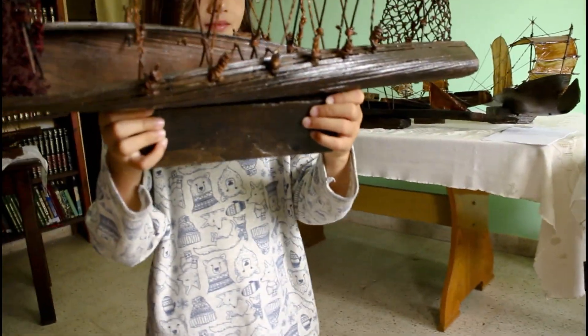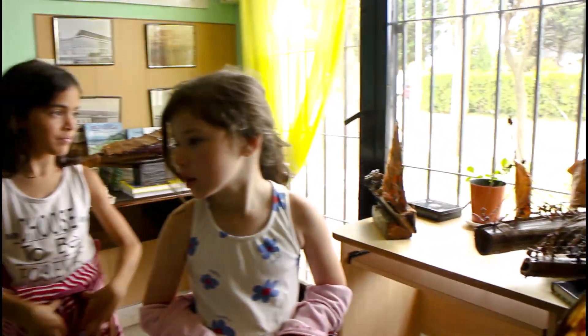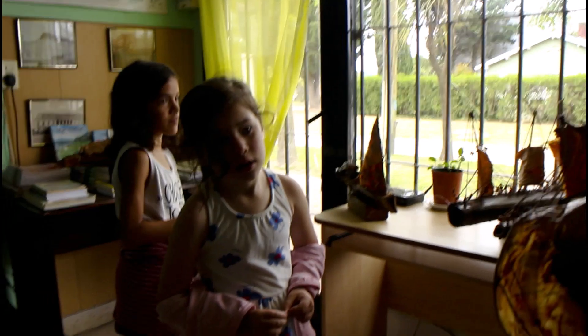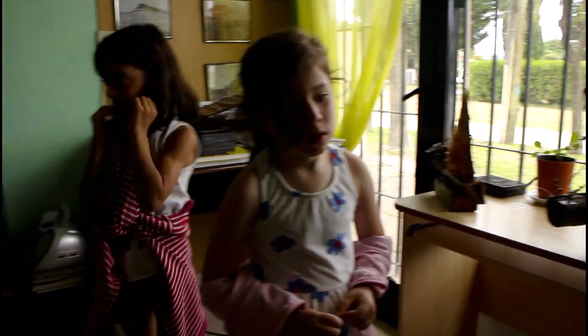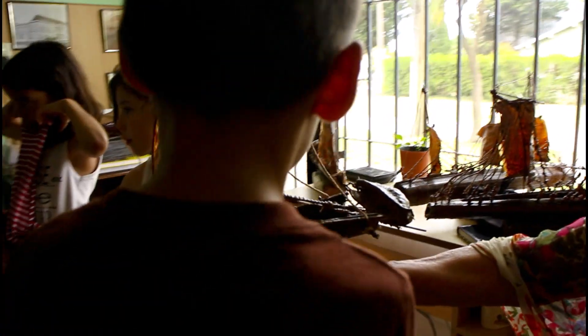Muy bien. A mí me gusta el ramón. Mostrame a Juan Juan, te gusta. Le pusimos nombre: Juan Juan. Me parece que algunos no tienen el ramón. Este está un poquito el ramón. Ese grande no se toca porque tengo miedo que se caiga.